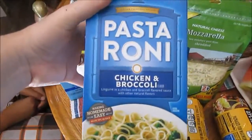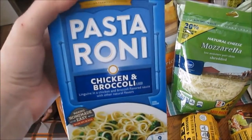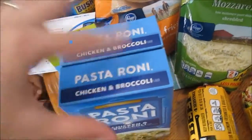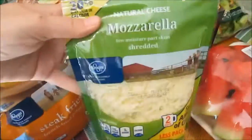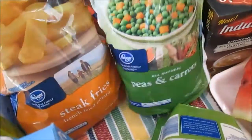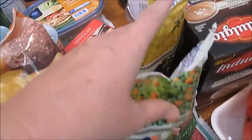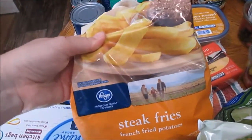I got two boxes of Pasta Roni chicken and broccoli pasta - I usually get four boxes but they only had two left, so I'll have to go back for more. We add grilled chicken to it and make a chicken pasta, it's really good. I got two packs of ground beef for meals, some more shredded mozzarella cheese, a bag of peas and carrots and one bag of corn because I'm making chicken pot pie soup. I also got a bag of steak fries to go with a meal one night.